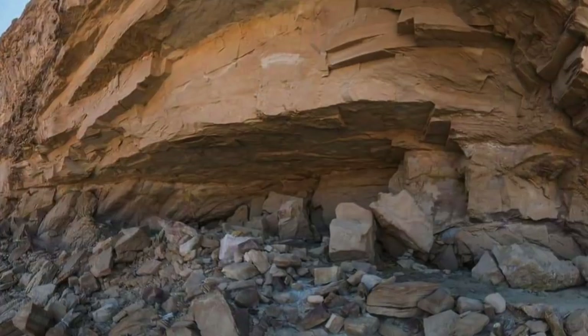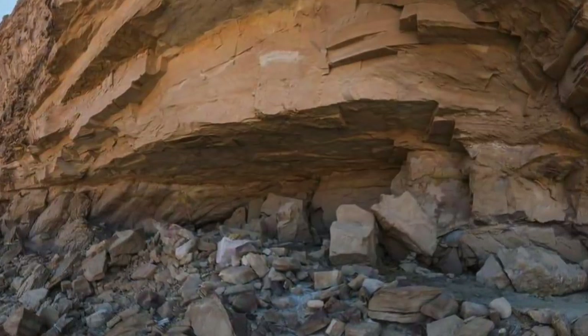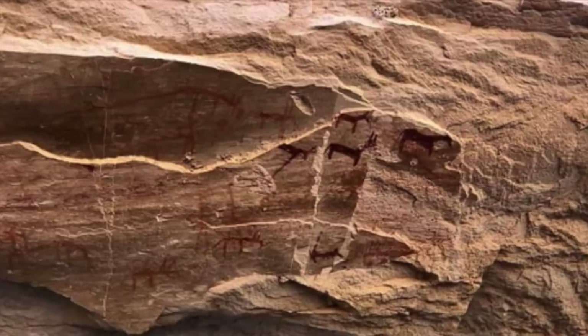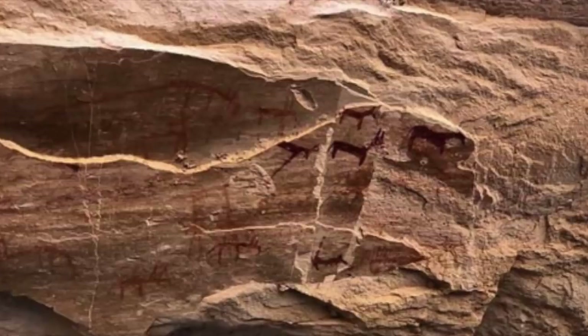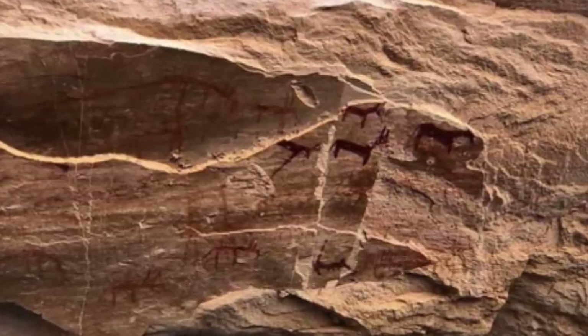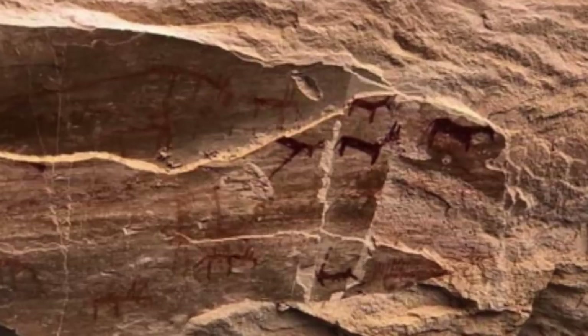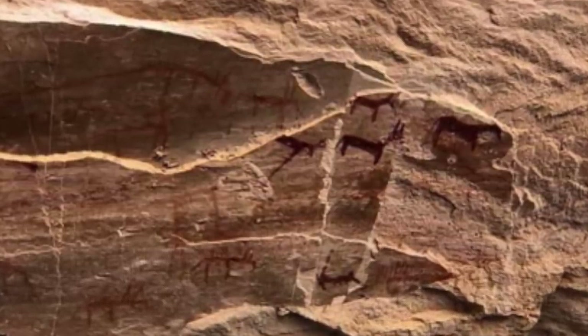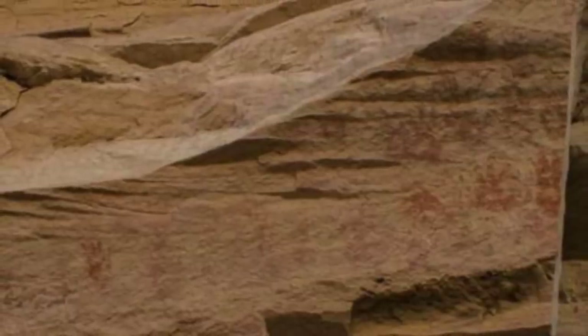Experts have divided the cave art into three distinct categories based on their content and style. The first type dates to between 7,000 and 12,000 years ago and are primarily found on the ceiling of the cave. The images include animals such as donkeys and mules and are drawn in a realistic way and are in proportion. Interestingly, there are also handprints all over the cave from the same era.